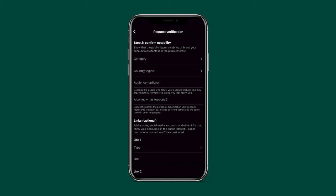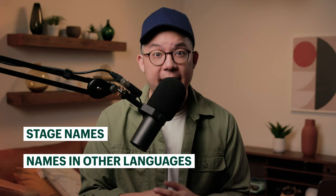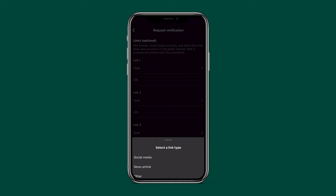The other optional field is the "also known as" field, where you can list the other names the person or business your account represents is publicly known as, like stage names or names in other languages. The next section — although optional — is where most of us will definitely want to take the time to fill out, and those are links that help with verification: news articles, social media accounts you're already verified on, and other relevant links that show your account is notable.